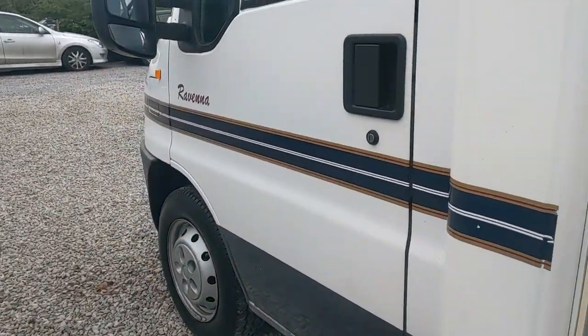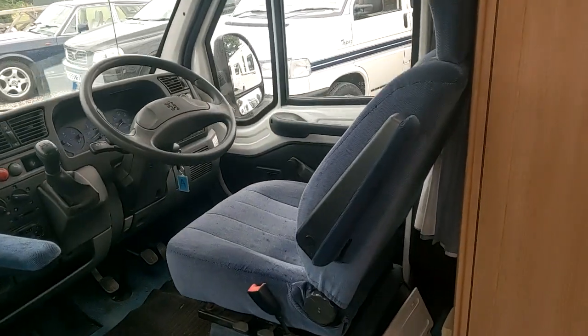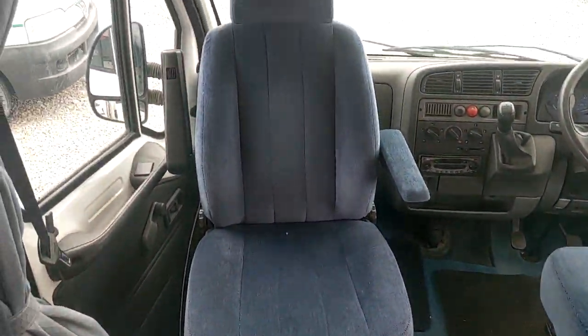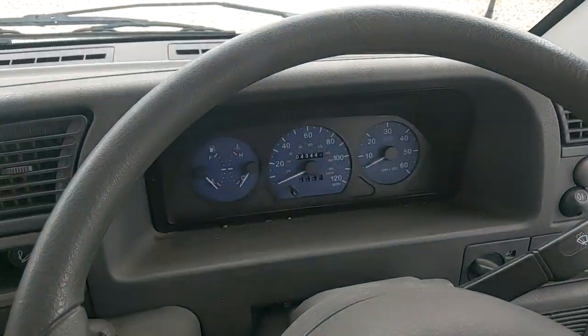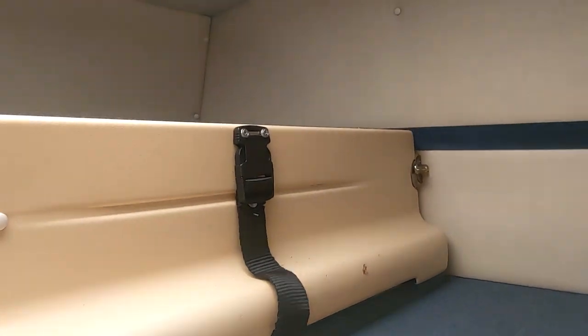Climb aboard — spinny front seat, captain's chair — only 43,000 miles. This is the 1.9 turbo diesel.